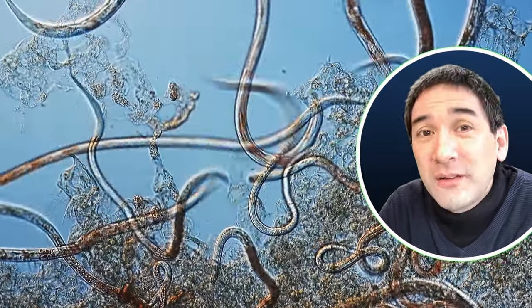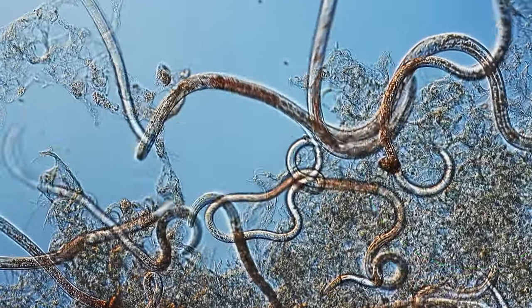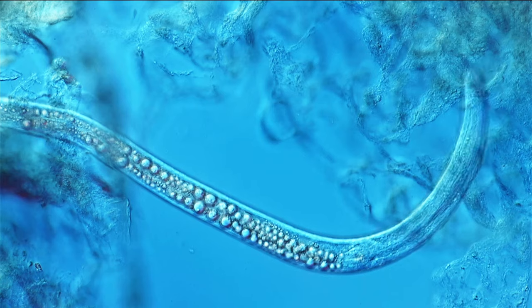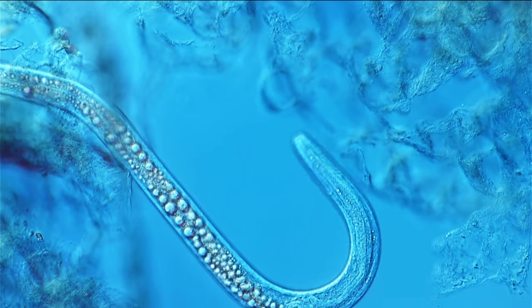What role do those worms actually play in nature? They are considered to be important decomposers. What they do is eat organic material, for example bacteria. They do have a digestive system — they have a mouth and all of the food is being digested.